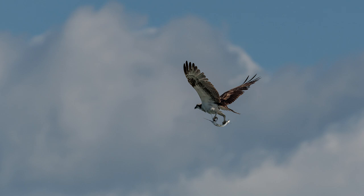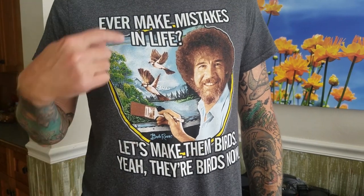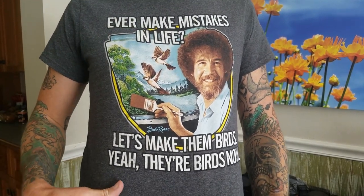An excellent example of the determination of life between two opposing forces. Check out my shirt — 'You ever make mistakes in life? Let's make them birds.' Bob Ross was a cool guy. Thanks for watching — don't forget to share the video. If you haven't subscribed yet, go ahead and click that subscribe button, click the thumbs up, and leave comments letting me know what you thought of the video and the images. I'm really enjoying the added two frames per second on the D850 — it's making it a dream camera come true. Until next time, see you later.